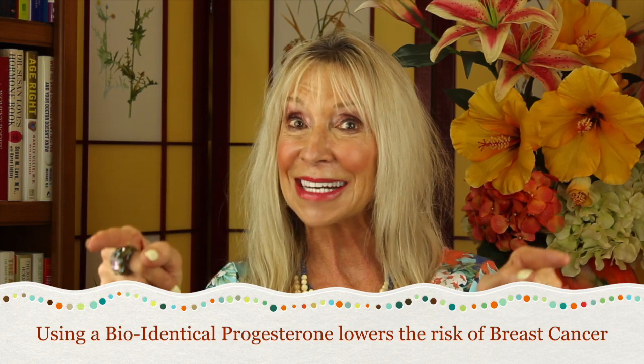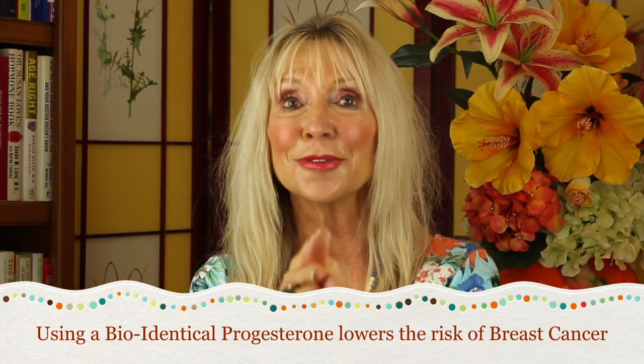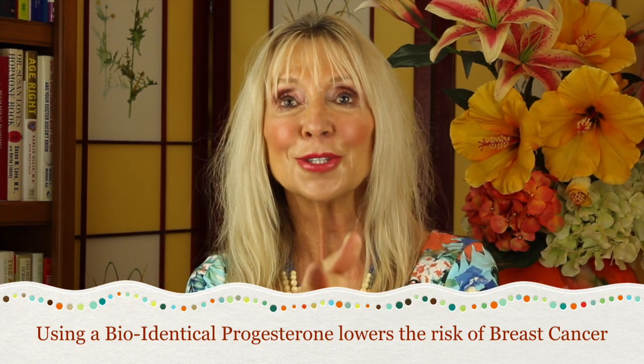On the other hand, the more natural progesterone you are exposed to over your life, the lower your risk of breast cancer.